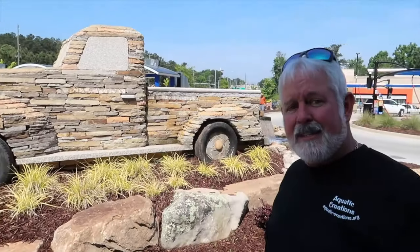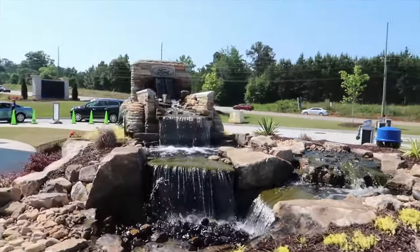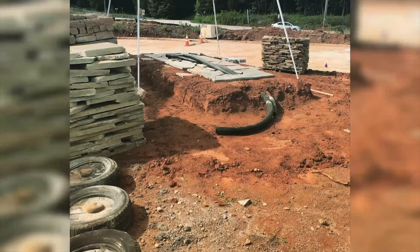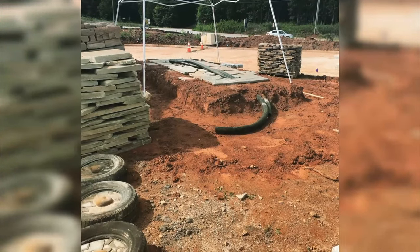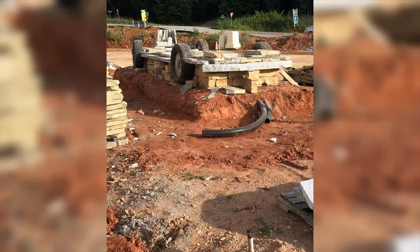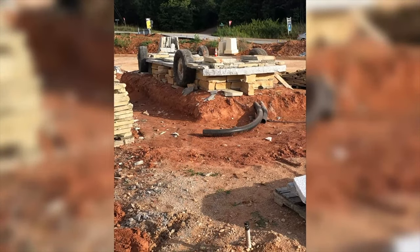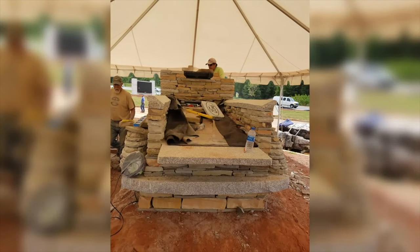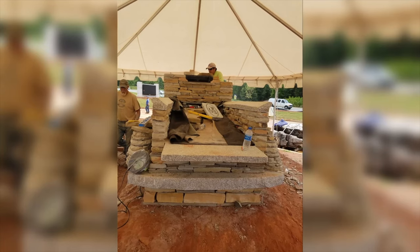I had done several trucks before this. The first one I did with Tony Sargent, a certified Aquascape contractor in Georgia. I had never done an Aquascape or water feature at all, and we scratched our heads for a while and figured out how to plumb it together. He worked really well with me, and it was great to work with both him and all the different Aquascape people.